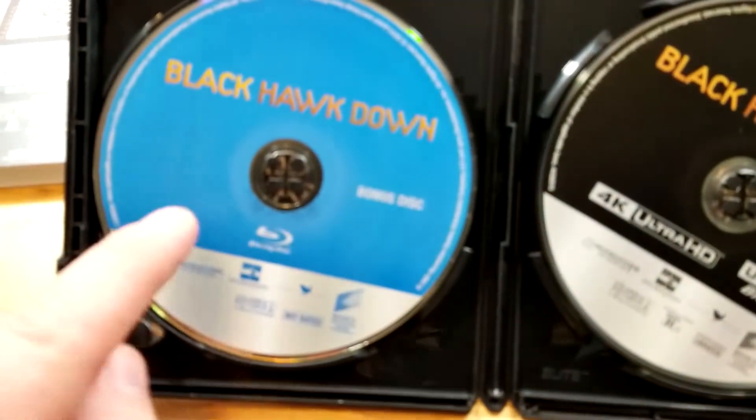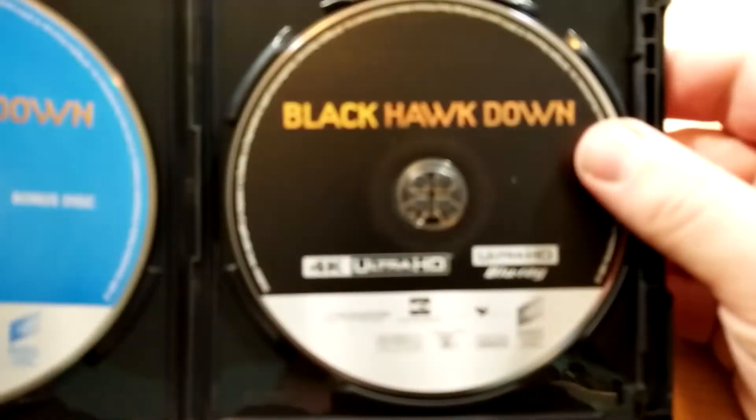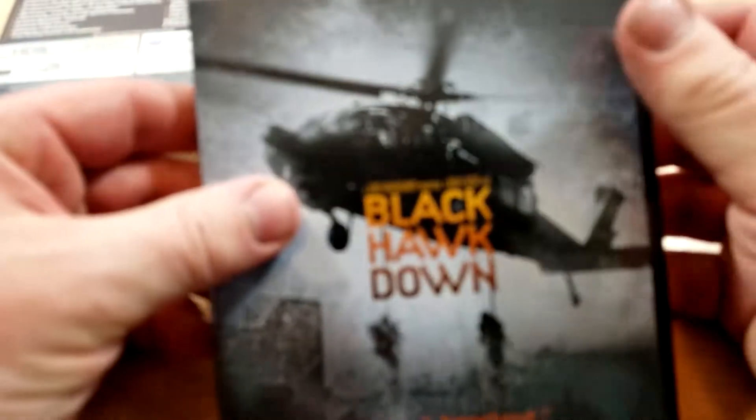All right, let's check out the inside. On the left here we have the Blu-ray in blue. On the right we have the 4K in black.